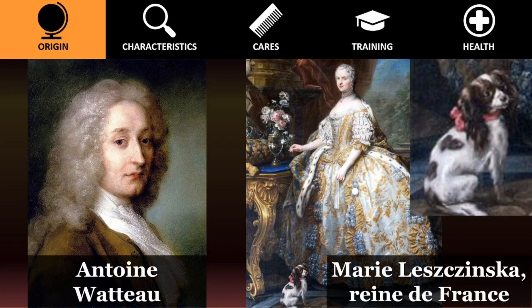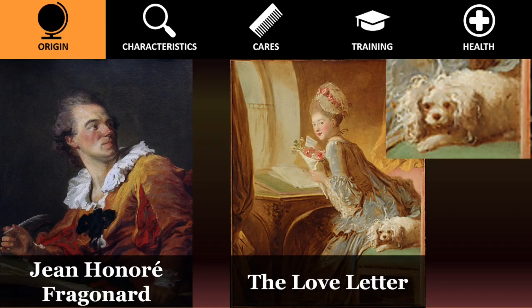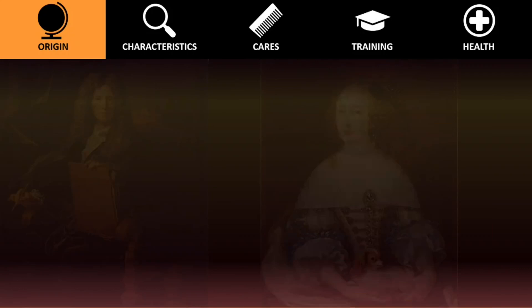Other well-known artists who included them in paintings are Watto, Gonzalez Cacquez, Fragonard, Paolo Veronese, and Mignard.